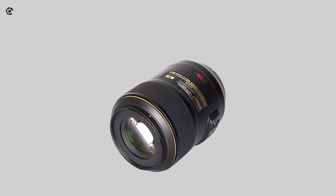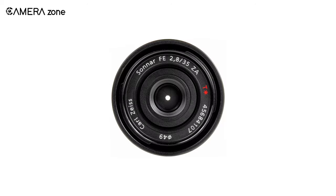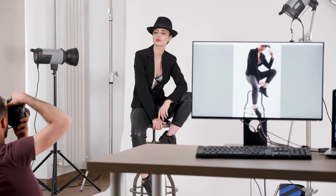So that was all about the 5 best lenses for fashion photography money can buy today. Each lens is unique with its features, allowing you to click unmatched portraits. So which lens did you find the most suitable for you? Let us know in the comments section.